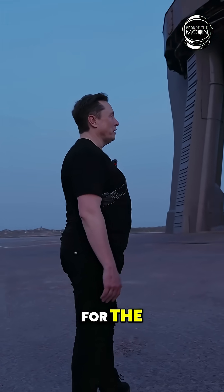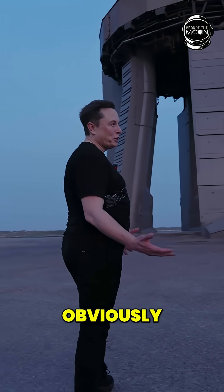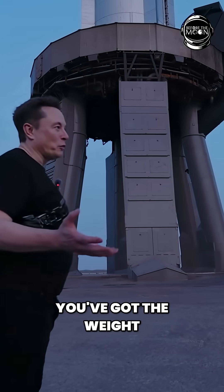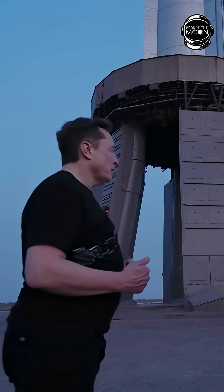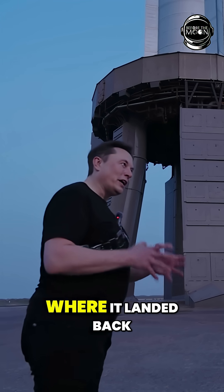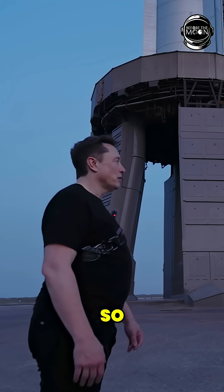There are many ways to solve this problem. Obviously you could do it with landing legs, but the problem with landing legs is you've got the weight of the landing legs, you've got to protect them on entry — especially for the ship, that's tricky — and then you've got to get a giant rocket from where it landed back onto the launch stand.